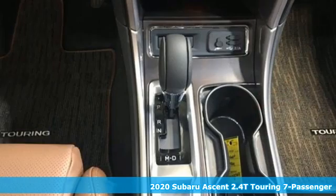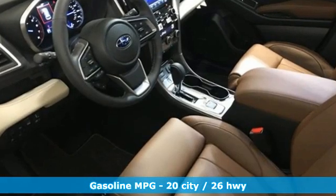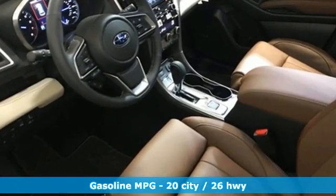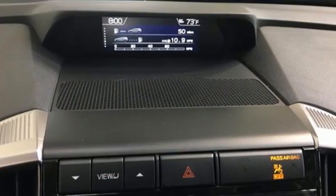It comes with all the amenities you need: intercooled turbo H4 engine, dual zone climate control, integrated navigation system with voice activation, and streaming video feed rear view mirror.